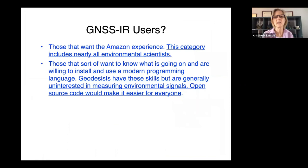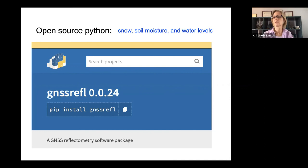The other kind of people are those willing to install the code if it exists — but that's a special subset of people. A lot of geodesists know the most about GNSS and GPS but aren't interested in environmental science. So we have to make it easier for them as well to run this code, and that way environmental scientists could use it too if they didn't want to use the web app. We've made an open-source Python package — it's online. Right now it supports water levels and snow, and we'll be adding soil moisture in the next year.